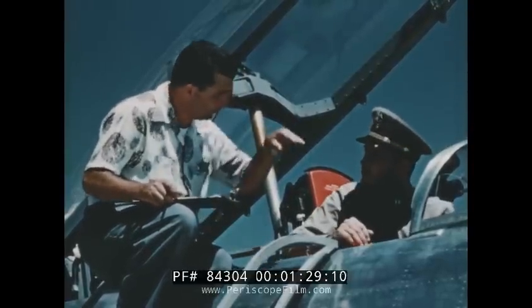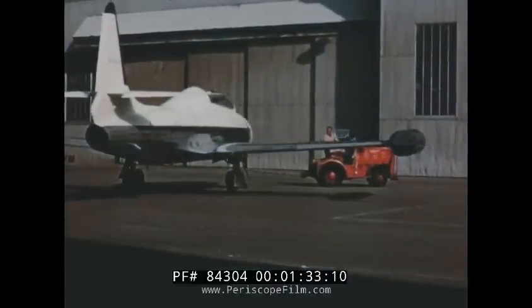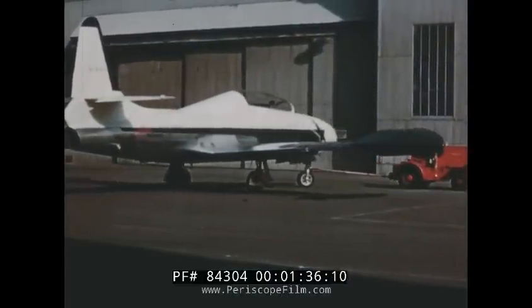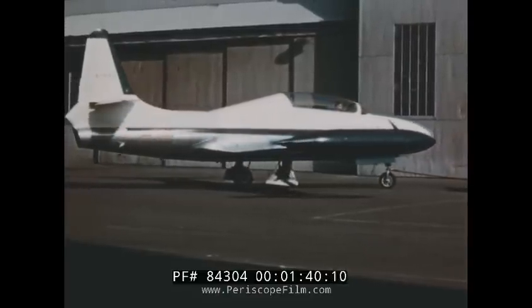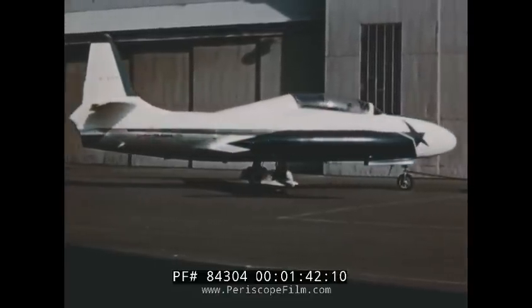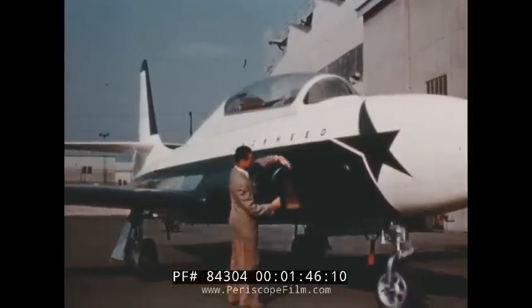Based on this research and a study of operational records, a demonstrator model of an all-new jet trainer was built with the company's own funds. The airplane's basic improvements, in comparison with the TV-2, included newly designed air intake ducts offering maximum efficiency with respect to boundary layer removal and ram air recovery, and wing slats which ensure excellent stall and low-speed flight characteristics.